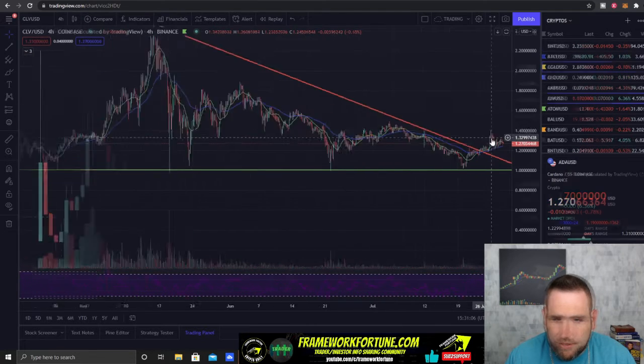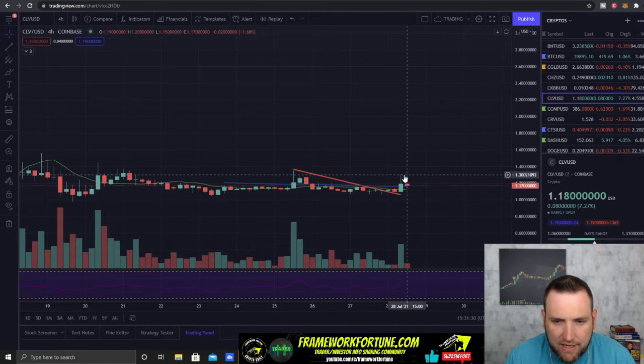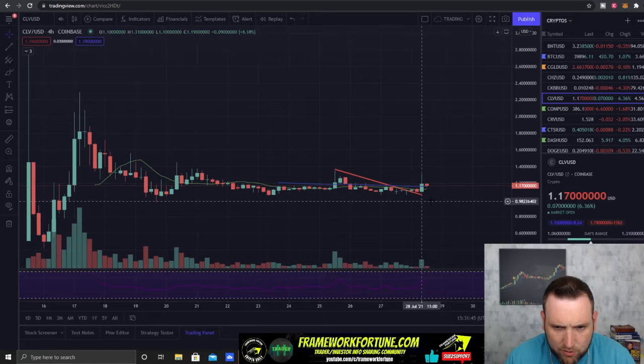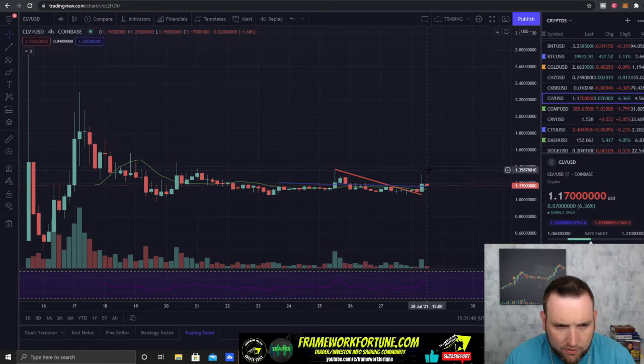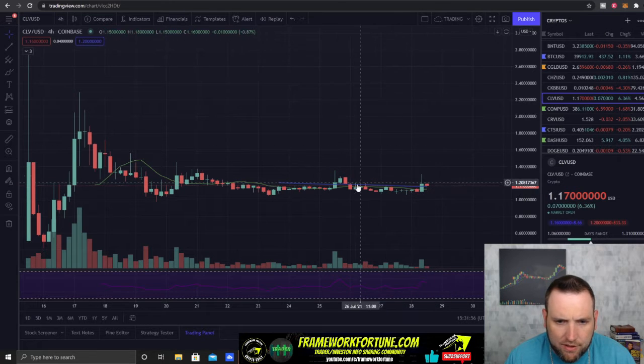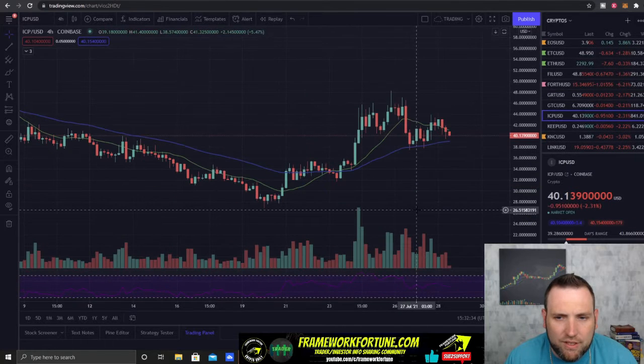CLV got a little pop — it was getting pretty low, cracking below $1.10, so I moved my money over to NMR. But CLV did get a pop back up to $1.32 and is above all the EMAs at the moment. We just need to see the 10-day, the green line, cross above the 50-day, the blue line, breaking over that little short-term downtrend that shook me out. CLV could still get a pop.